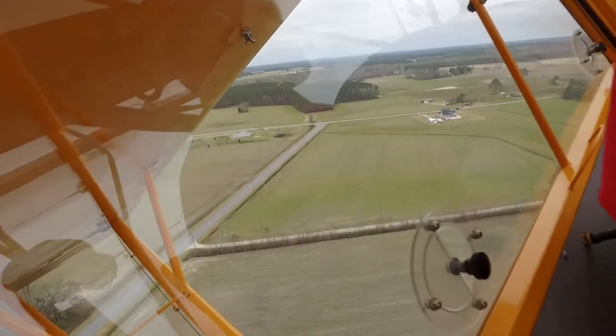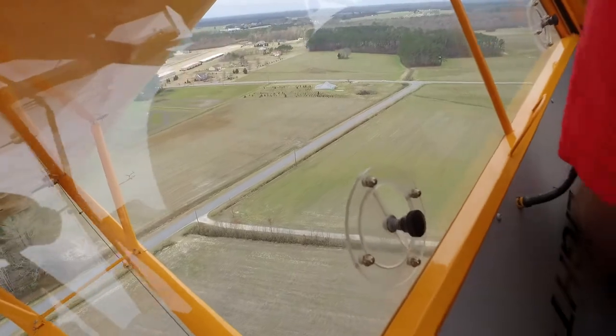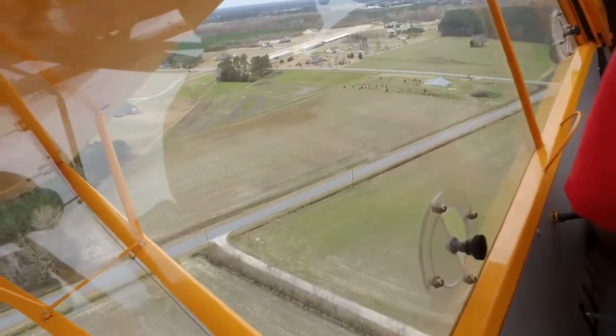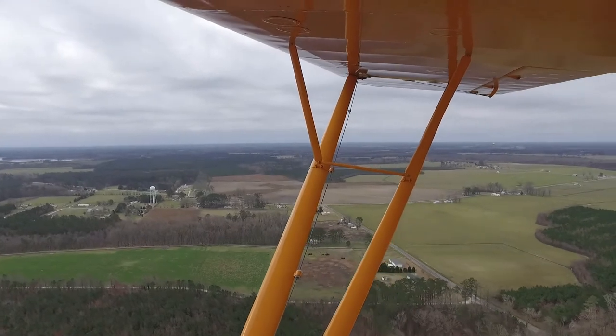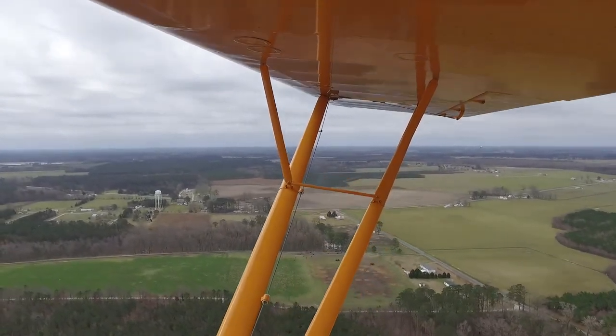We went off to about 15 different strips with varying levels of difficulty. Some were narrow, some were short, some were uphill, some were downhill. We did a lot of that work and had a great time.